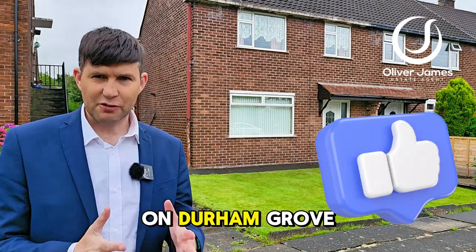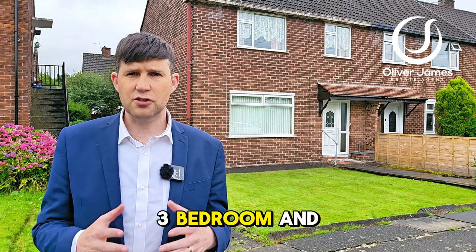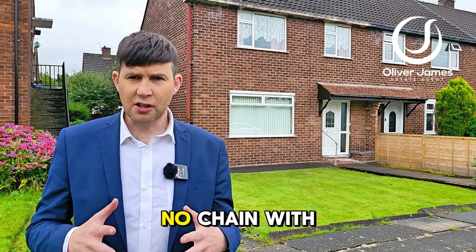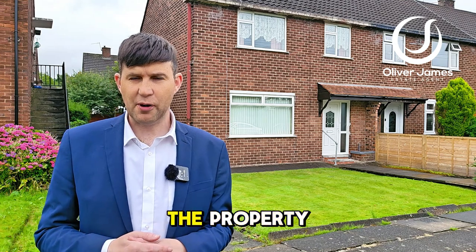Hello and thank you for joining me. You find me on Durham Grove in Caddishead, and just over my shoulder I have this three bedroom end terrace to show you today. No chain with this one, it's freehold as well. Needs a little bit of updating and I'll show you that as we walk around the property.